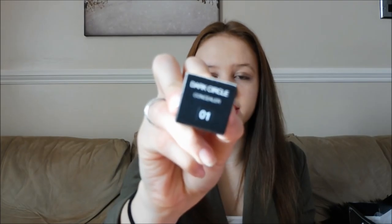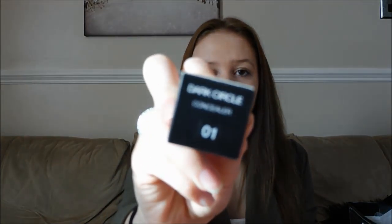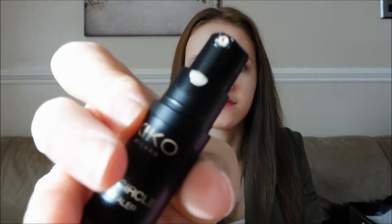I also got the Kiko Dark Circle Concealer in shade 01, which I used yesterday. It comes in a little pump bottle and you can kind of see the colour of the concealer because I smudged it all over the lid. I feel like I need to do an updated makeup collection video because Christmas and my birthday all I asked for was makeup, so my makeup collection has just flown off the scale.